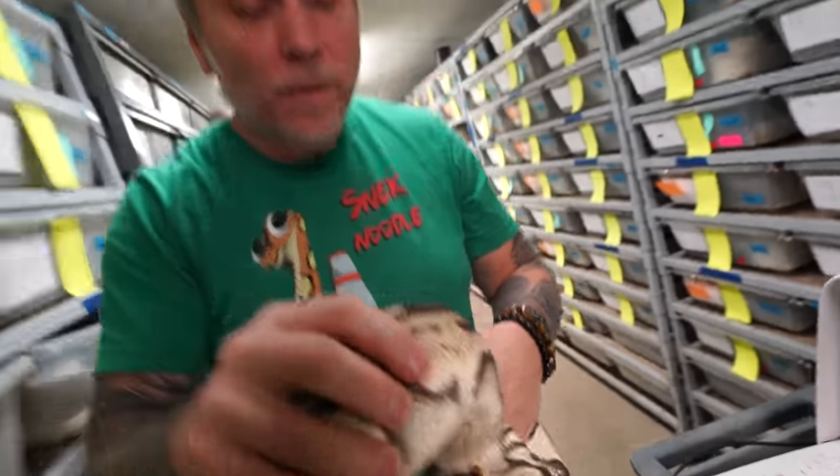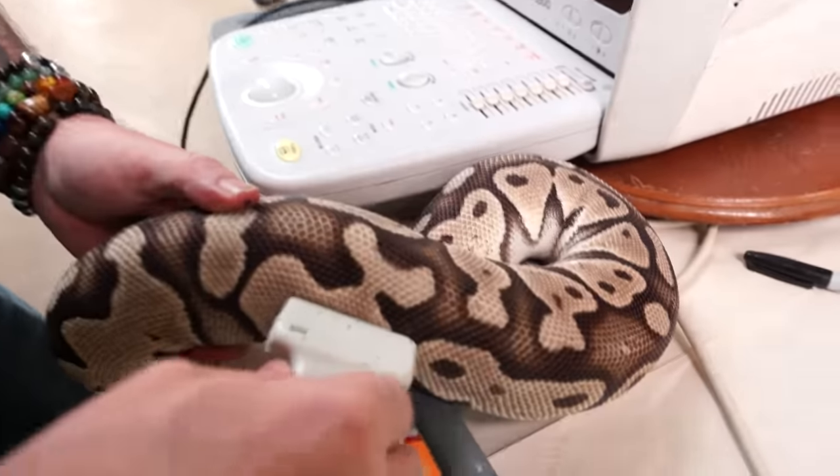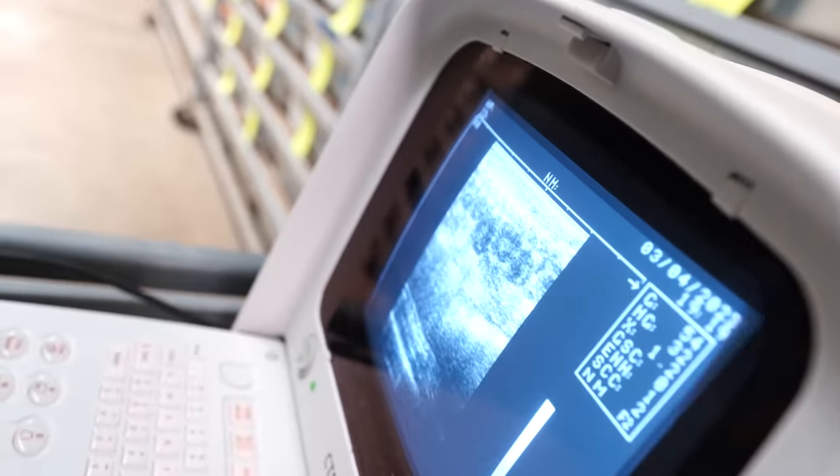I haven't ultrasounded even one female down here, so I have no idea where the breeding season is as far as follicle growth. So we're going to just pull this, which is a pastel clown — it's actually bred to a pastel lesser leopard clown male — so we could get some really cool babies. Let's just see what kind of follicles she has. Right there, you can see the follicles in there. They're not huge.